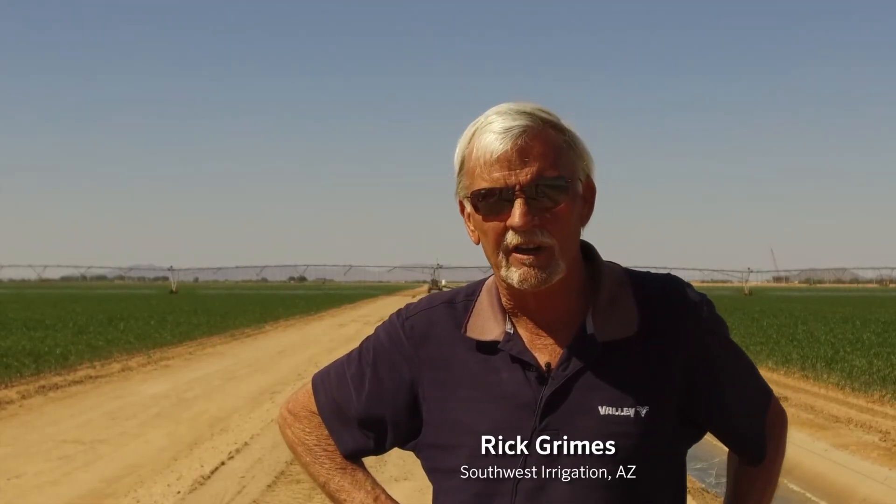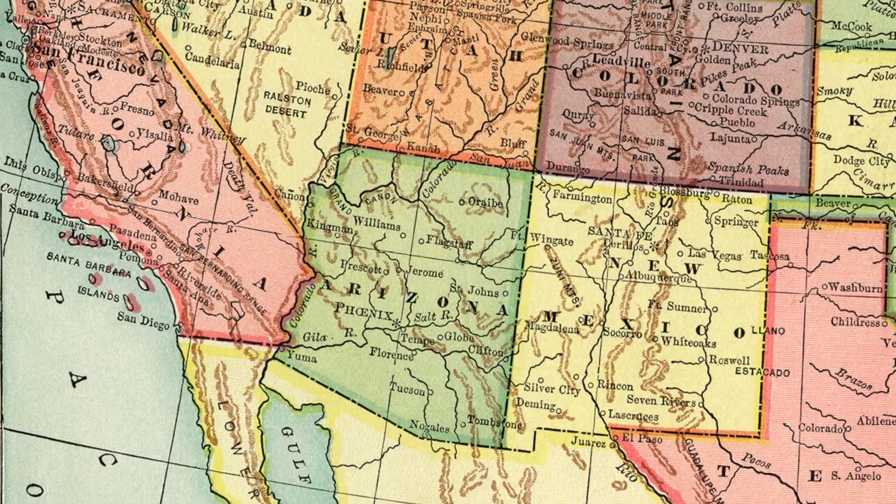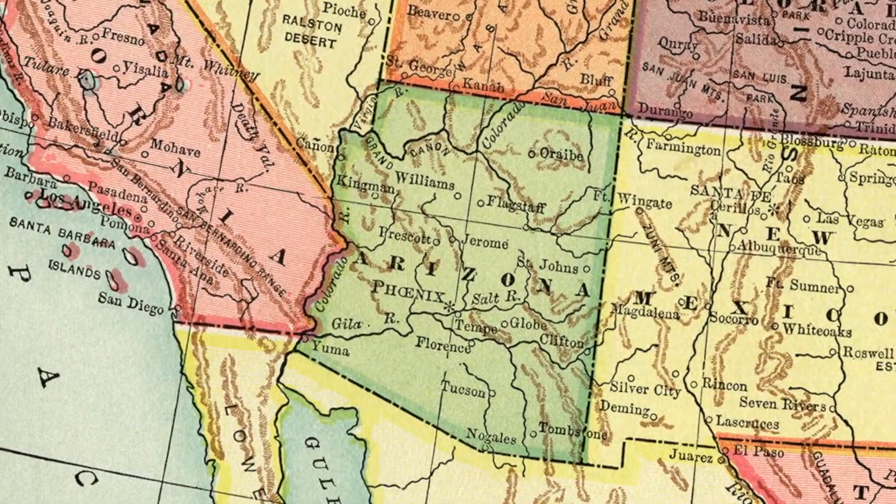My name is Rick Grimes. I own a company called Southwest Irrigation in Southwest Arizona. I am a mechanical sprinkler dealer and I've been in this business for right at 40 years. I cover most of the state of Arizona and parts of Imperial Valley, California.